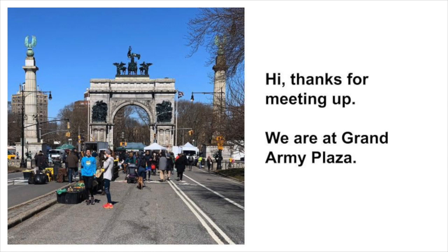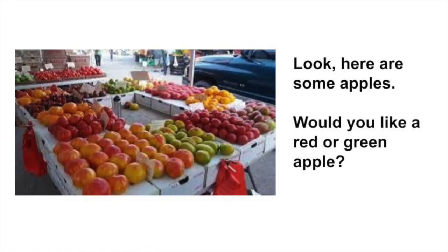Let's begin our tour at Grand Army Plaza. Look, here's some apples — we have red and green apples. Would you like to have a red or green apple?